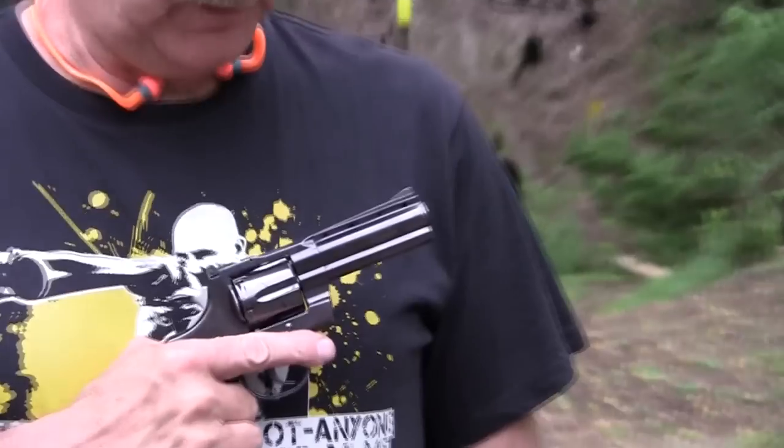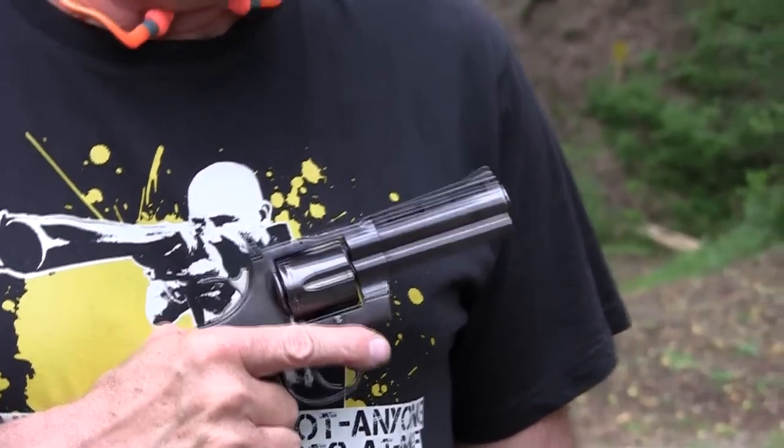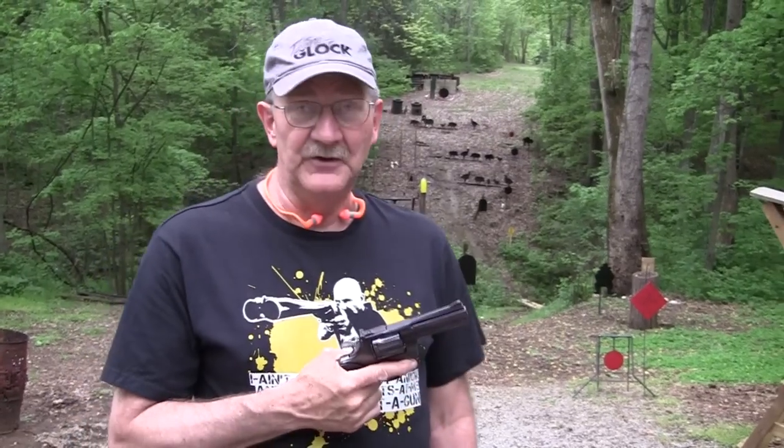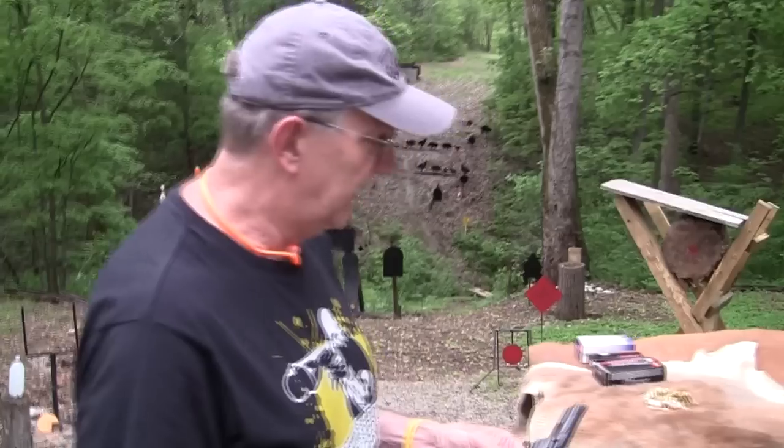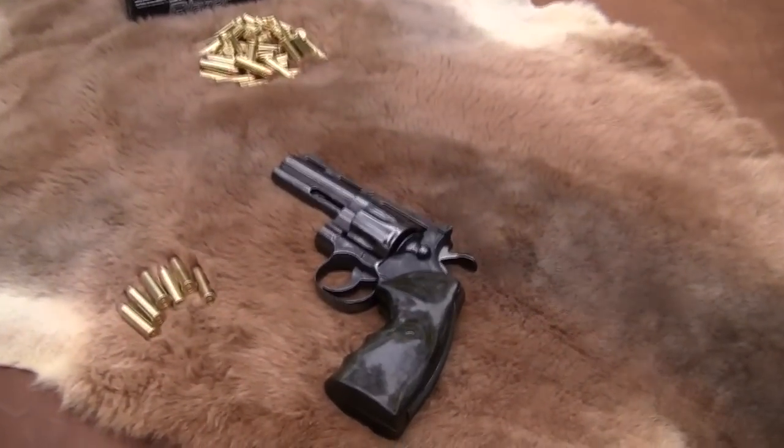Hickok 45. Guess what? Another gun has slithered its way onto the compound. Colt Python. What a beauty. If you're familiar with the Colt Python, you know what I mean by calling it beautiful because it is considered one of the most beautiful handguns ever made. Let's take a closer look at it. It's just gorgeous.